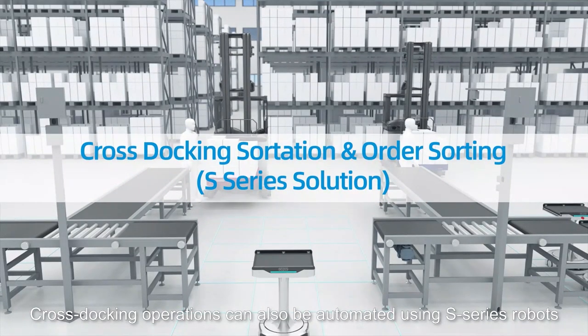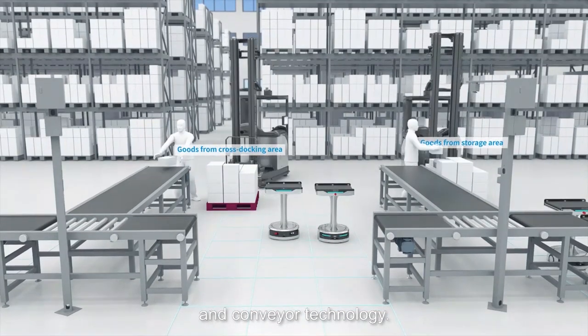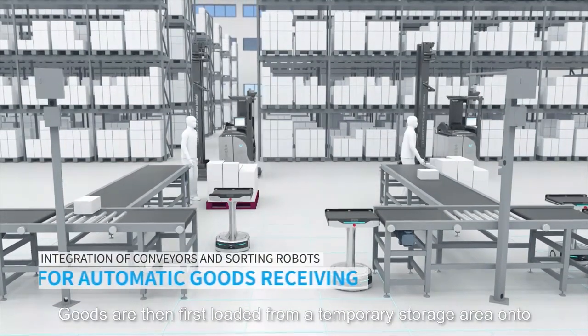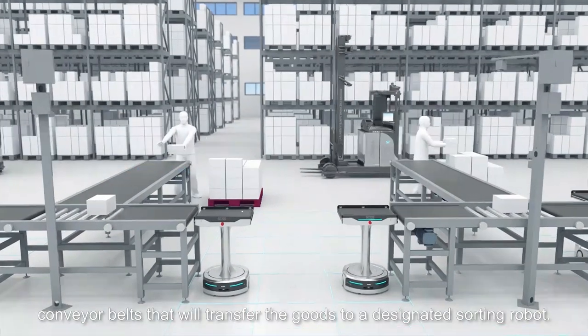Cross-docking operations can also be automated using S-series robots and conveyor technology. Goods are first loaded from a temporary storage area onto conveyor belts that will transfer the goods to a designated sorting robot.